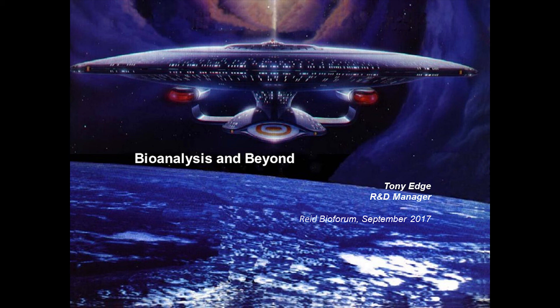Welcome to this afternoon session. For the first time at the REED, we're having a series of presentations given by leading manufacturers in the area of bioanalysis, followed by an open forum to discuss the future of bioanalysis. My name is Tony Edge and I'm the R&D manager for Agilent Technologies, looking at developing new stationary phases and extraction phases.